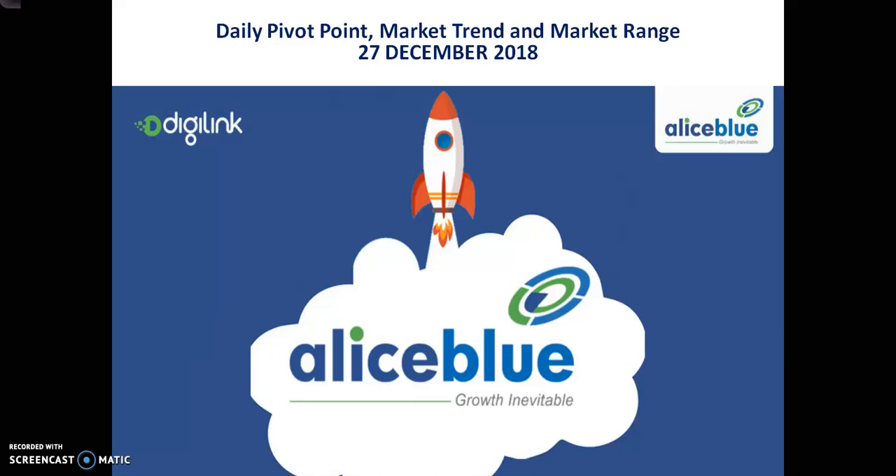Hello Traders, welcome to LSBLUE. This is Devan Gogoi and in this video I will discuss about Crude oil.